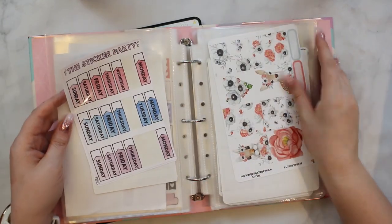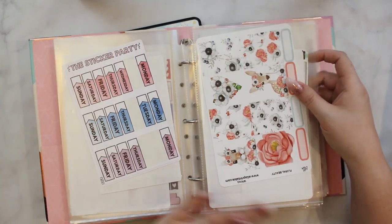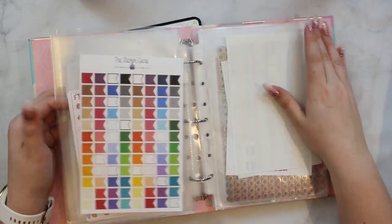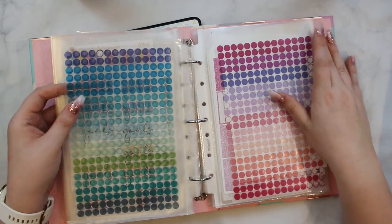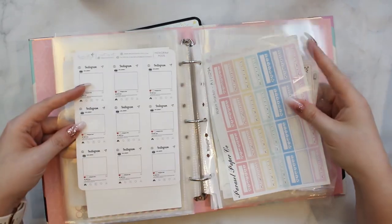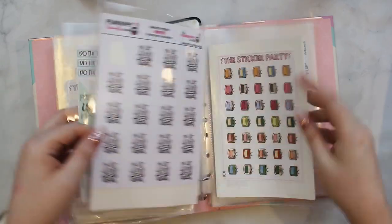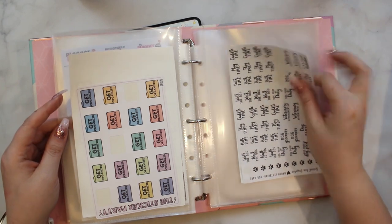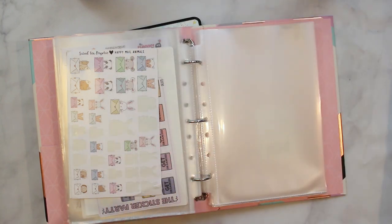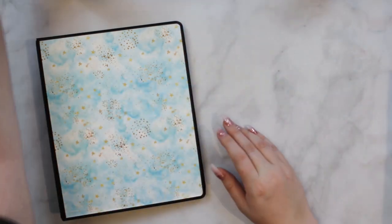We start with functional stickers, move on to some little to-do lists and date covers, then into miscellaneous full boxes. I went through a full box phase where I requested people to send me their kit leftovers if they were full boxes, so I have a lot of funky stuff from the Sticker Party. There are Erin Condren clear dots I'm never gonna finish, hydration trackers, glitter headers, Hobonichi-size stickers, cute little Instagram stickers — a lot of bigger-size stuff. Then we get into more decorative things — things that just don't fit in the smaller binders — kept in clear binder sleeves.